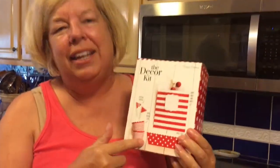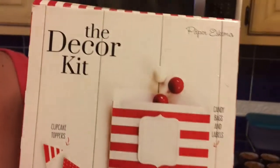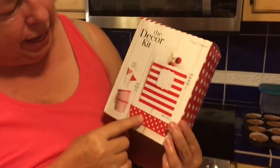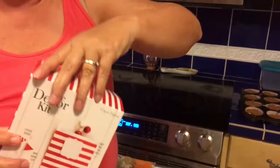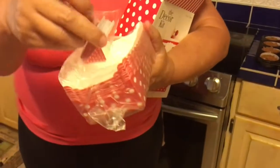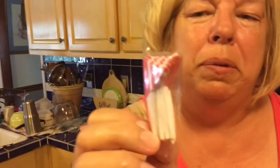I love these little kits. I get them at Tuesday Morning because they're always on discount there. They come with bread pans, cupcake holders, pretty paper to package your baked goods in — look how cute! They come with little bags to put your stuff in, they're so much fun. And they have these little flags if you want to put them in your cupcakes, or I'm going to stick them in my fruit cups.